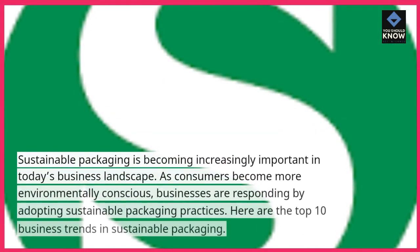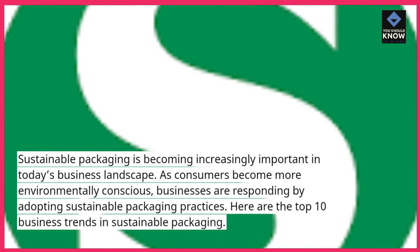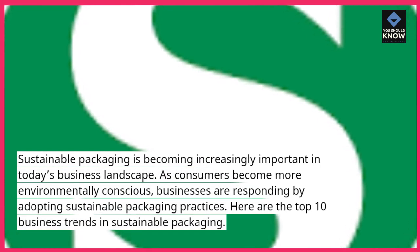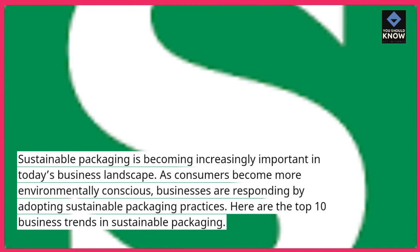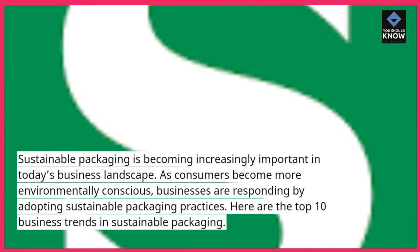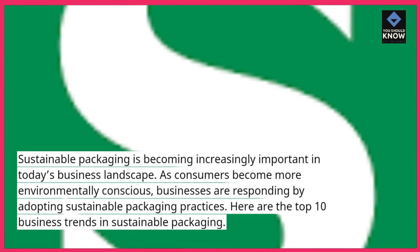Sustainable packaging is becoming increasingly important in today's business landscape. As consumers become more environmentally conscious, businesses are responding by adopting sustainable packaging practices. Here are the top 10 business trends in sustainable packaging.